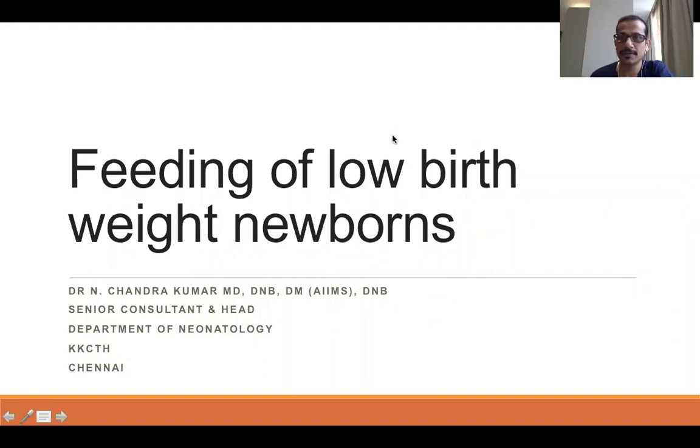Good morning, everyone. Today in this lecture, we will be seeing how to feed low birth weight newborns. This lecture I have divided into two parts. One is feeding of term low birth weight newborns — all of you know that low birth weight means birth weight less than 2.5 kilos. The other part is about feeding of preterm newborns.